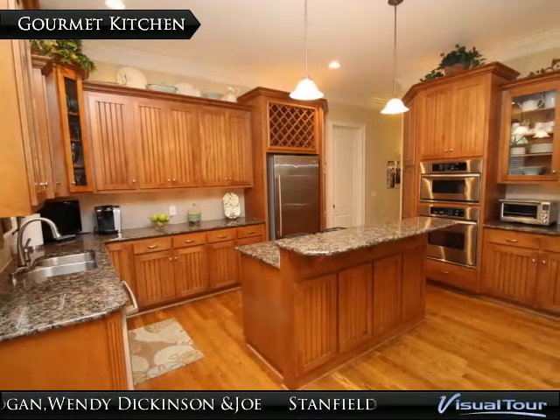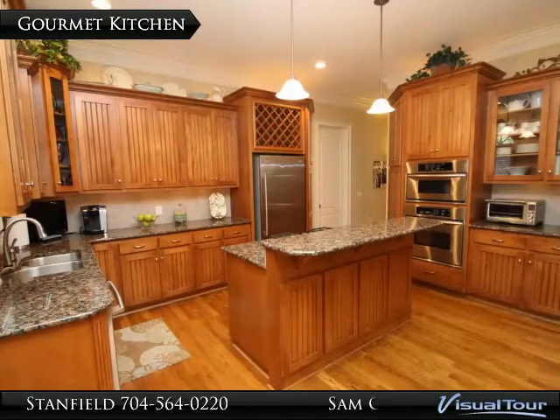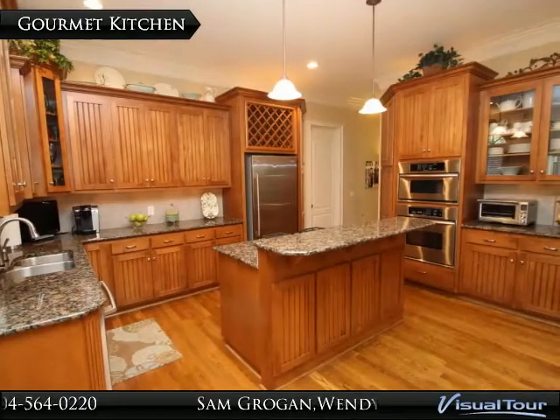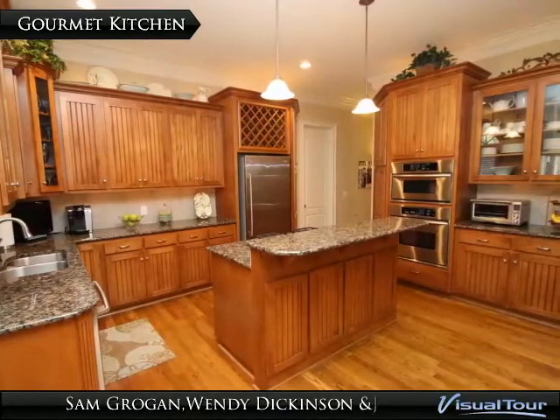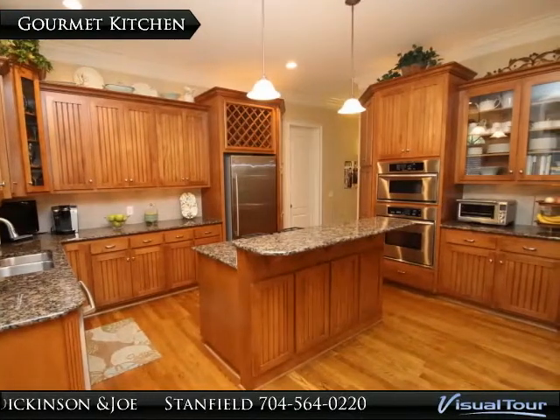The gourmet kitchen features hardwood floors, granite countertops with tile backsplash, a kitchen island, custom cabinetry with under-cabinet and above-cabinet lighting, stainless steel appliances, recessed and pendant lighting, and a large pantry.